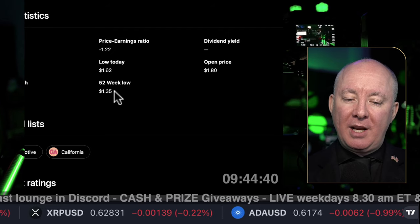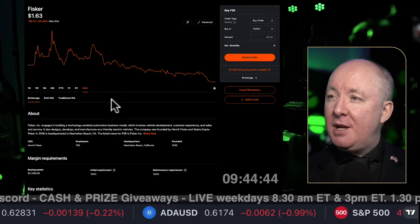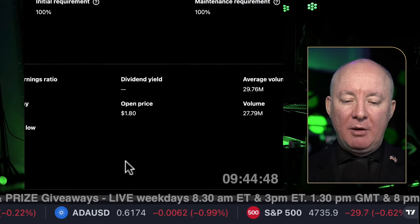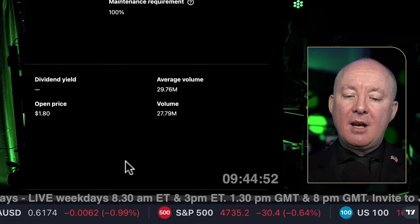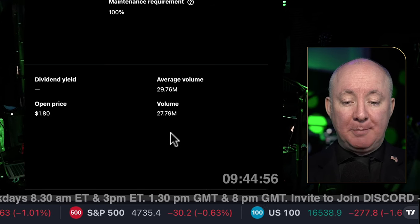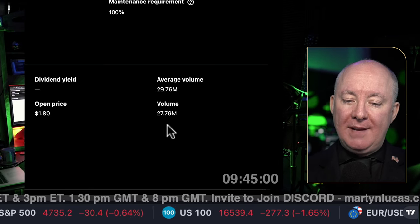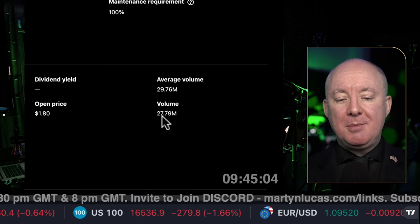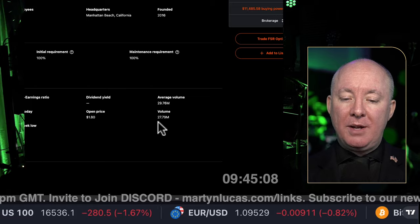The low today is $1.62, and the 52-week low is $1.35, so we're near a 52-week low at the moment. No dividends — it's a growth stock. Average volume is $29 million; volume today is $27 million. It's only 9:45 in the morning central time, so I anticipate this potentially beating the average today. A lot going on — we'll cover the news in a minute.